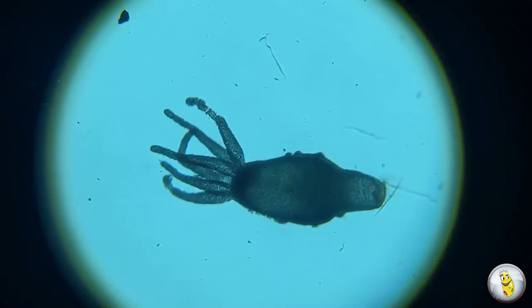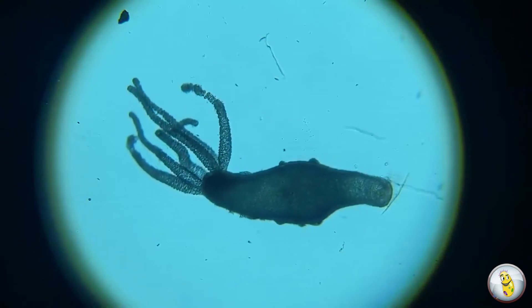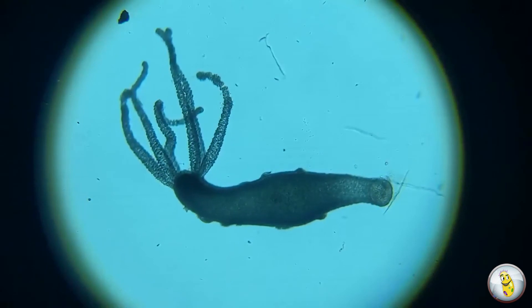They form this relationship where they feed on the waste regurgitated from the Hydra, or they may clean the Hydra of bacteria and other material. And in exchange, the Hydra provides protection from predators for the ciliates.